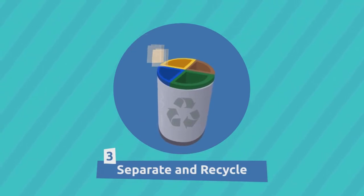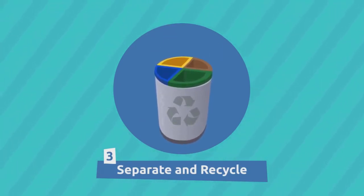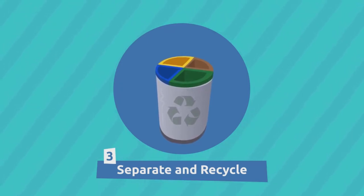Separate and recycle the different types of waste: organic, inorganic, containers, glass, or paper and cardboard.